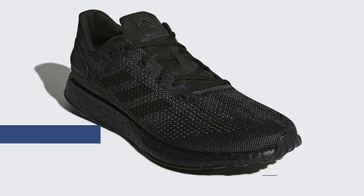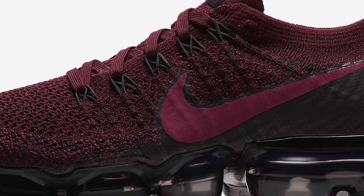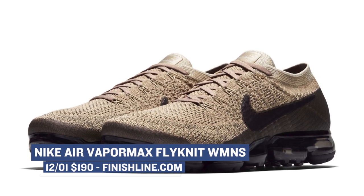Switching it up to those folks over in Beaverton, it looks like the women are getting two different versions of the Vapormax Flyknit. There is a Brodo colorway and a Sunset Glow colorway. The Vapormax is still one of the hottest shoes of the year, and the ladies can grab those for $190 over at Finish Line.